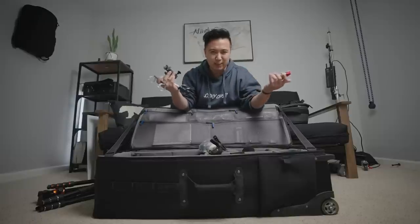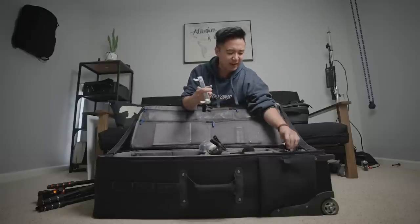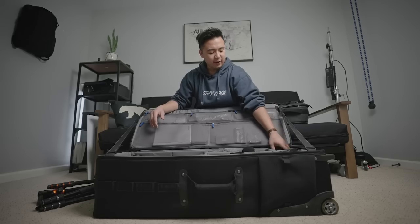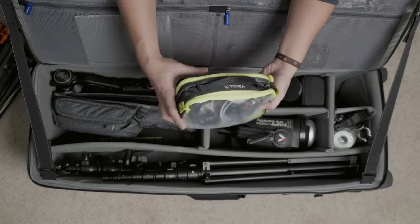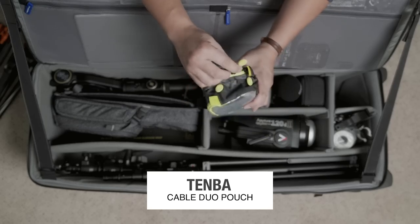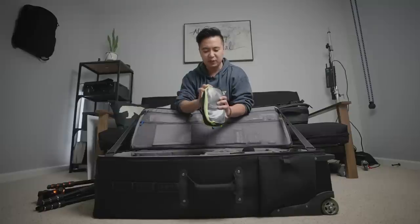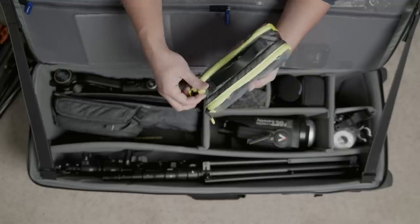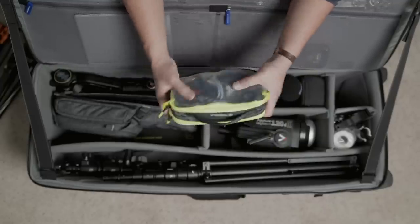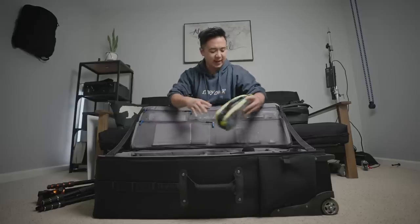I keep all grip items in that section of the bag. Right next to it is my cable bag made by Tenba — it's two-sided and I place random USB cables, power cables, and any cable I think would be necessary for a shoot, all in one place.